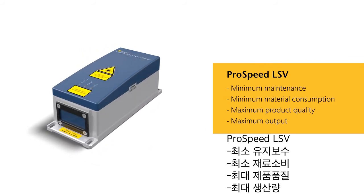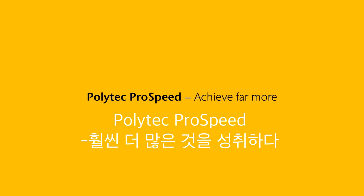Benefit from our long-standing experience, individual solutions and prompt service. We will support you in every measurement task. Contact us by telephone or visit our website.